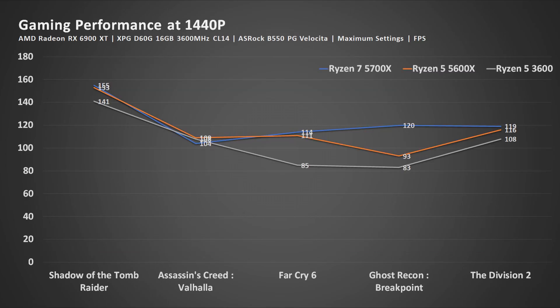For gaming benchmarks, I'm running at 1440p because I think this is the realistic scenario where a person is using a higher-end graphics card and a CPU of this caliber. Again, you see that the 5700X leads the pack overall, while the 3000 series is struggling behind.